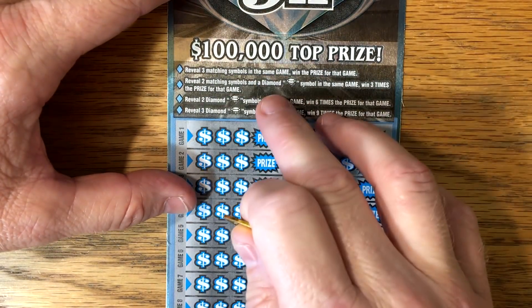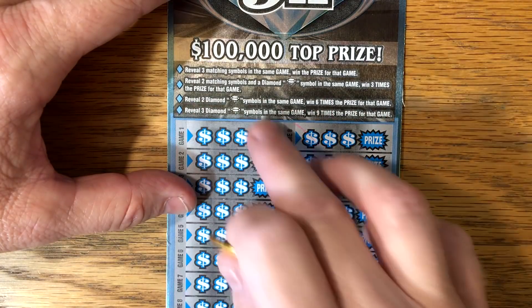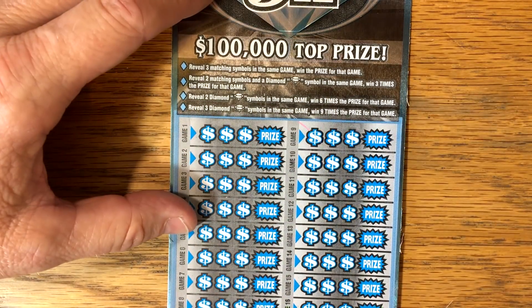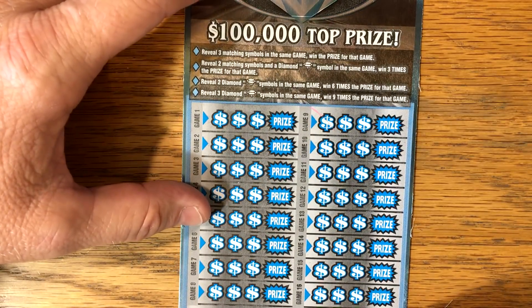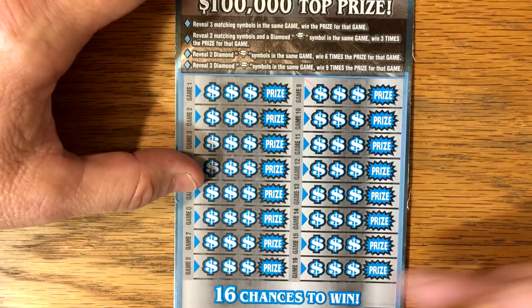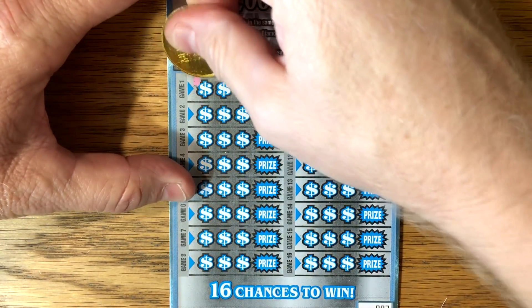Three matching symbols should win. If you get two symbols and a diamond, it is three times. Two diamonds is six times. And three diamonds, it's nine times. Odds of hitting $50 on this ticket are 1 in 98, but it has pretty decent odds of hitting $10. I got somebody beat me to the first two, so I got tickets number three through six. Let's find some diamonds and beat the odds.